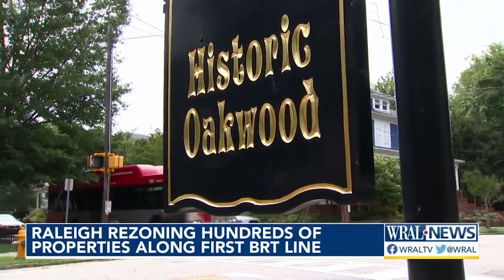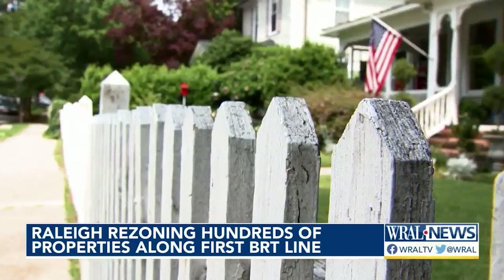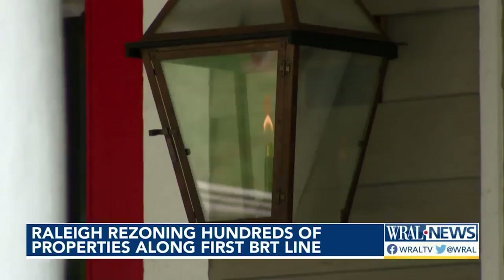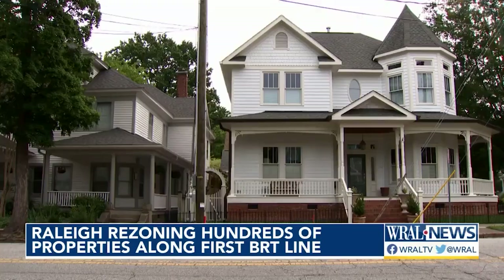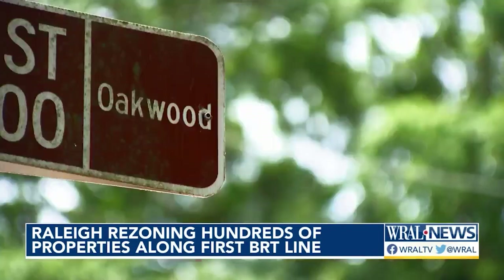The homes of historic Oakwood are still standing because neighbors stopped plans for a highway through here 50 years ago. They were able to fight it, and the neighborhood is still there because they were successful. Deep Henvin crew leads preservation efforts in the neighborhood now. It's a true community, not just a neighborhood.